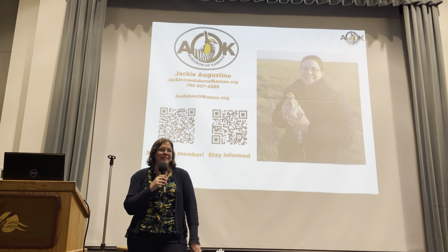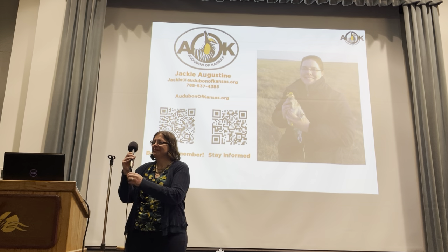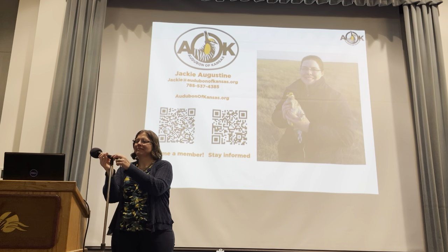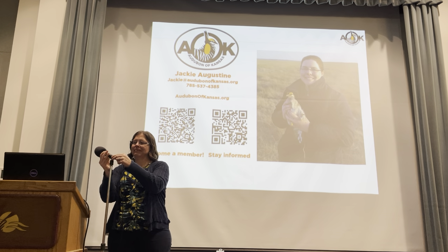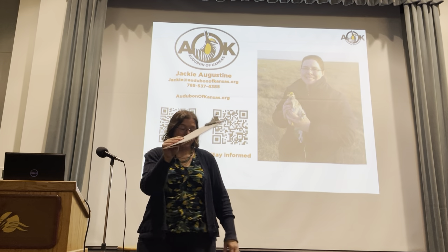Well, thanks a lot for your attention. Don't forget to sign up for the newsletter — I'll put it on the back table.